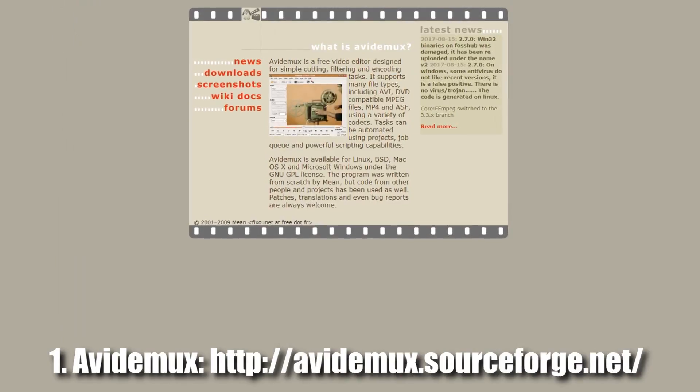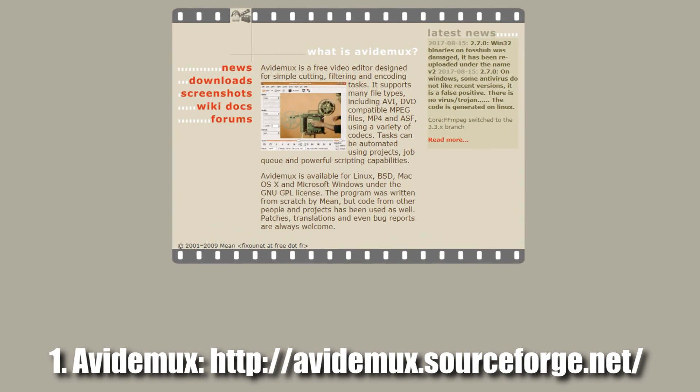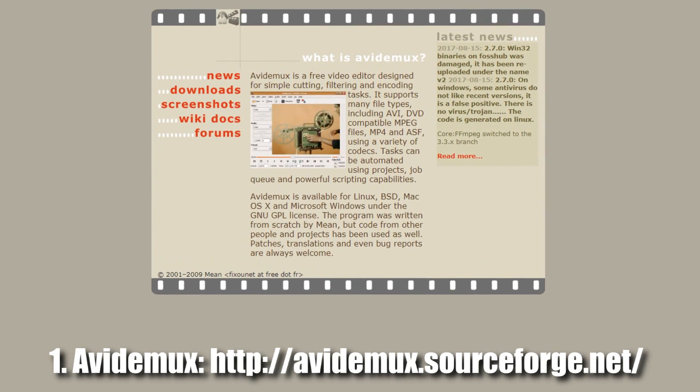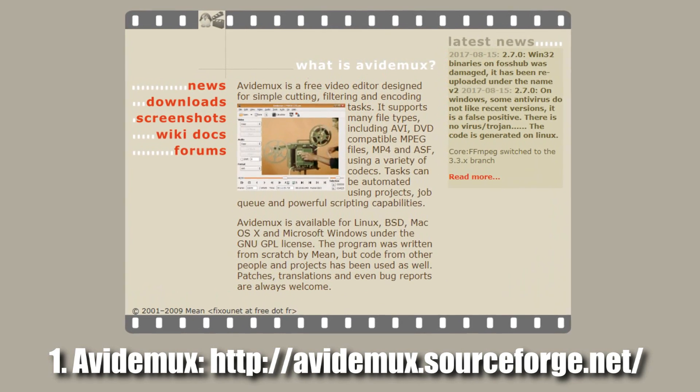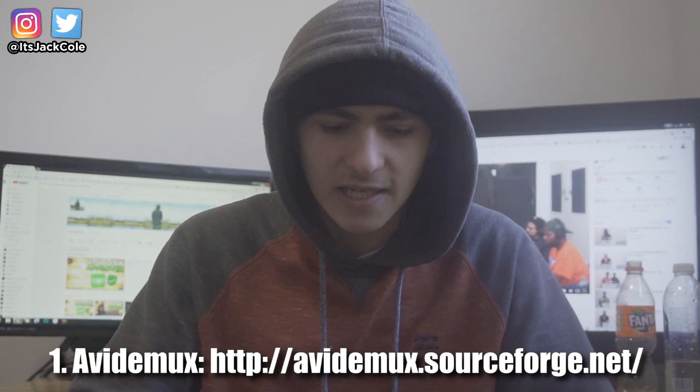Here are some strictly free video editors that definitely live up to the others. First up is a video editor that I don't know how to pronounce — I believe it's called Avidemux — and I've heard a lot about this video editor even though I've never heard anybody pronounce it correctly. Avidemux is a pretty nice, lightweight video editor from what I've heard about it.